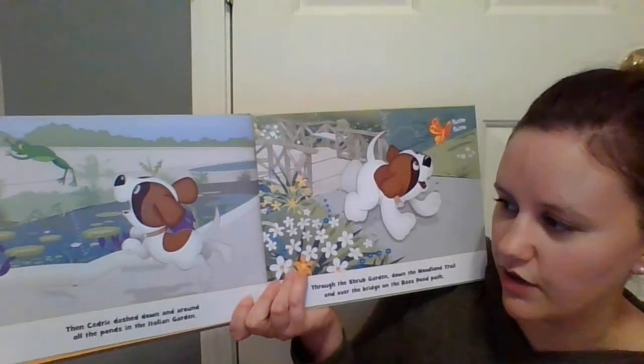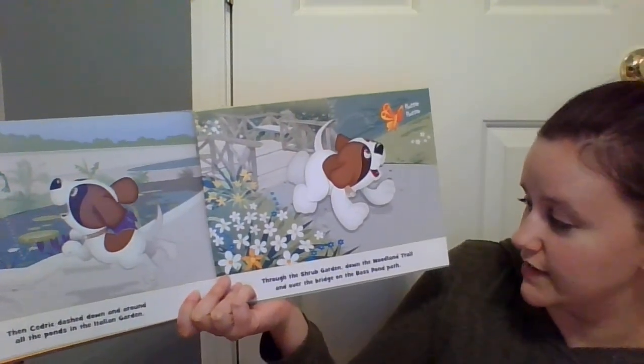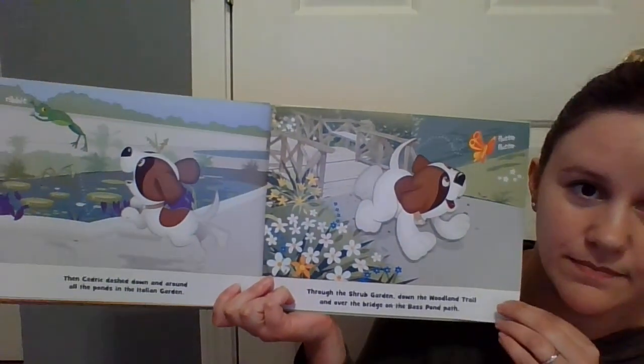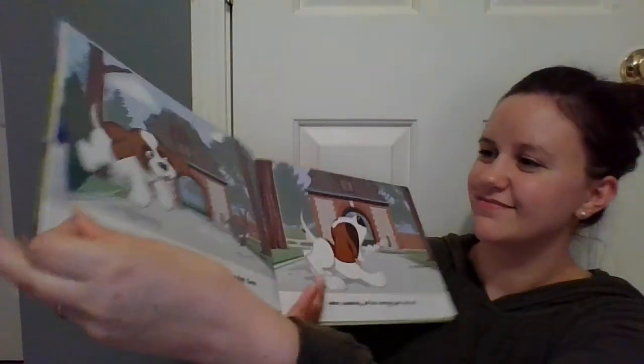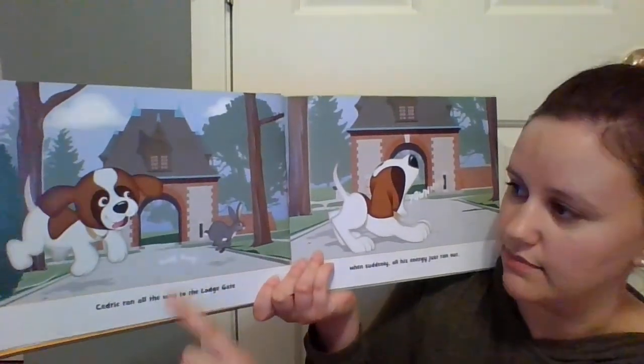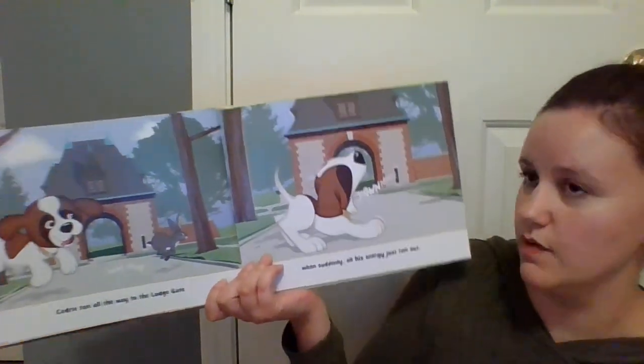Then Cedric dashed down and around all the ponds in the Italian garden, through the shrub garden, down the woodland trail, and over the bridge on the bass pond path. Cedric ran all the way to the lodge gate. Then suddenly, all his energy just ran out.